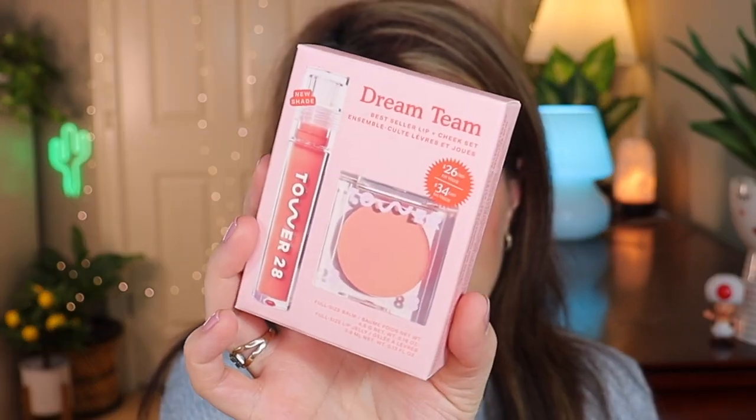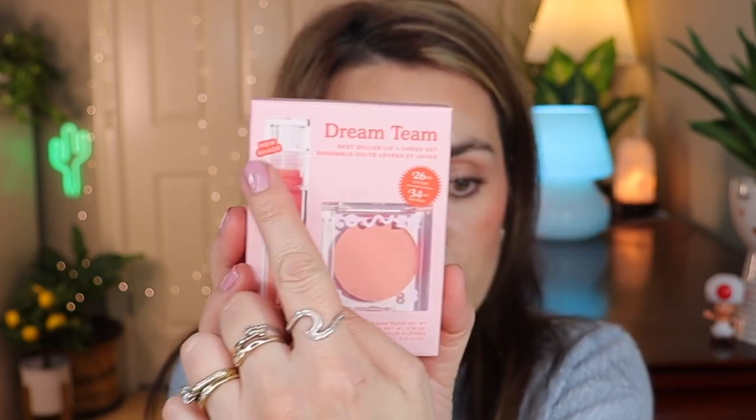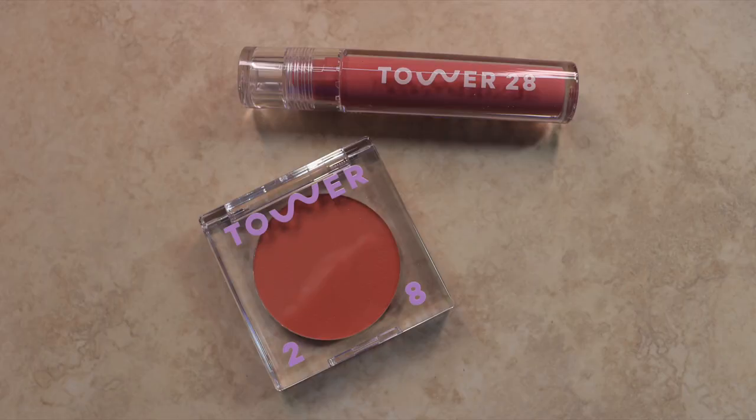Now here's a product I haven't heard people talk about - it's new and it packages a blush together with a lip jelly. This is the Tower 28 Dream Team and it comes with a full-size lip jelly and a full-size balm. The lip gloss is in the shade Pistachio and the rosy nude blush is in the shade Magic Hour. This was a great deal - $26 USD with a value of $35, or $45 Canadian.